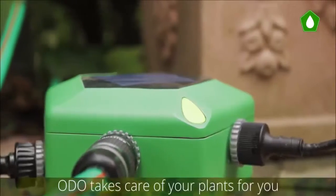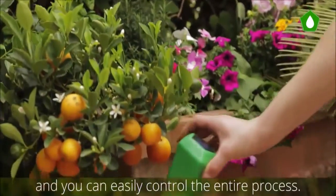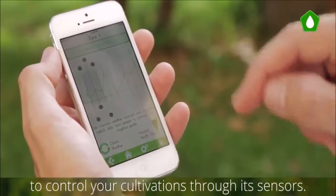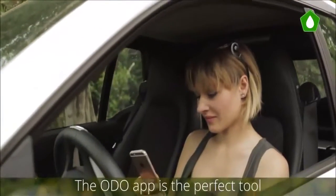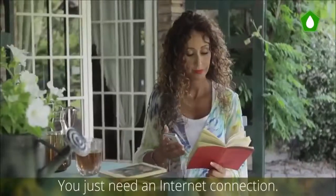Odo takes care of your plants for you and you can easily control the entire process. It has an extensive plants database to control your cultivation. Through its sensors you can always know the health status of your plants. The Odo app is the perfect tool to monitor and manage your system wherever you are — you just need an internet connection.